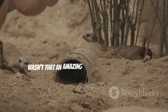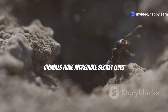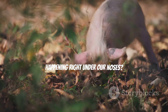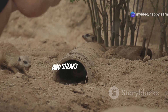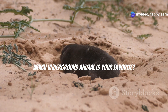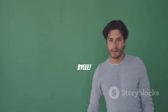Wow, wasn't that an amazing underground adventure? From ants and rabbits to foxes and worms, animals have incredible secret lives beneath our feet — a whole other world filled with busy builders, cozy homes, and sneaky snack stashers! Which underground animal is your favorite? Let us know in the comments below. Don't forget to subscribe and join our Animal Fun Squad for more wild and exciting discoveries. See you next time, adventurers — bye!